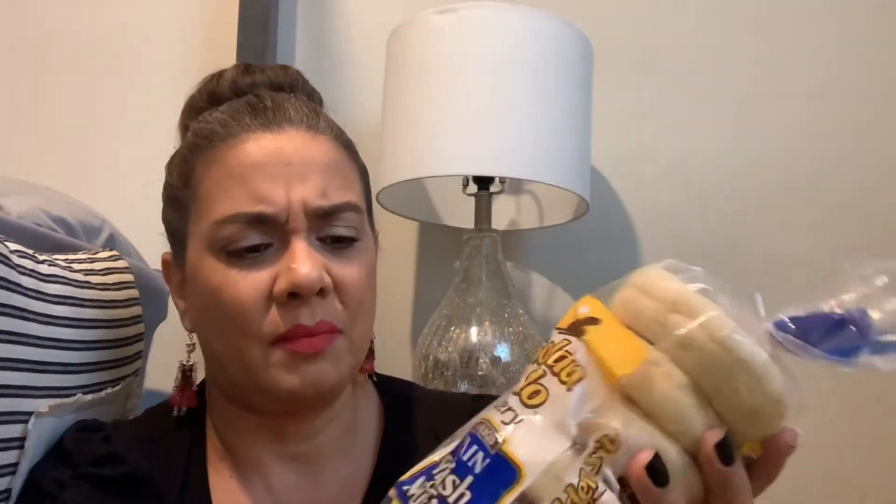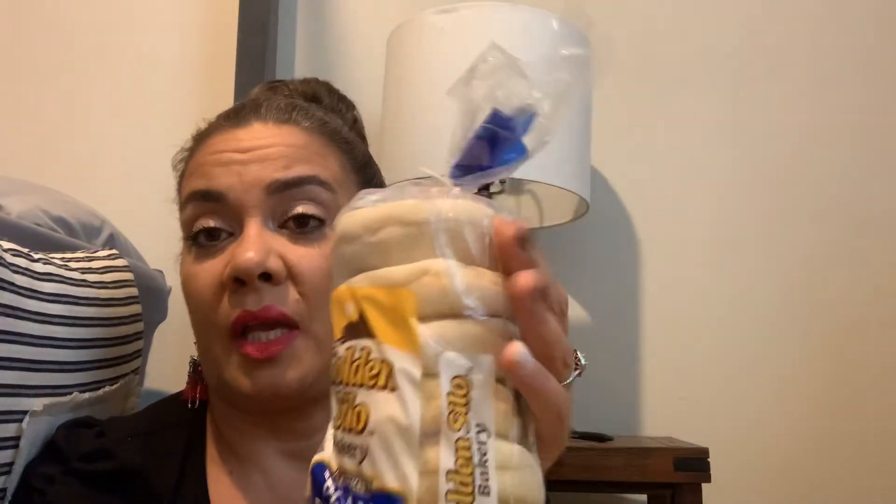I found Golden Silo Bakery six pre-sliced plain English muffins — they're nice and soft. My daughter said grab them for breakfast. I figure some ham, cheese, and egg, toast them with a little butter — good to go, you have a breakfast sandwich instead of going to Dunkin' Donuts and paying like two for five dollars.